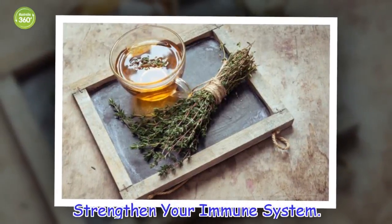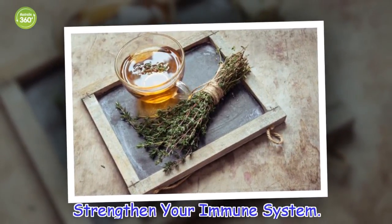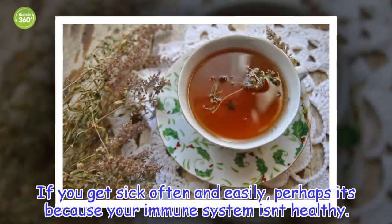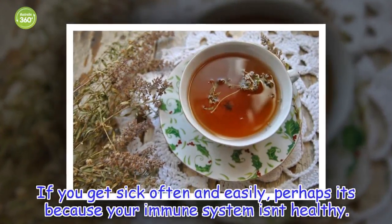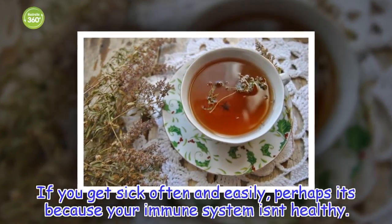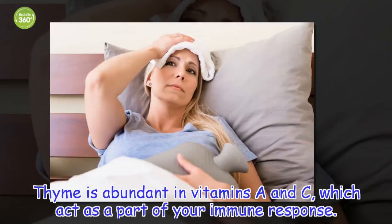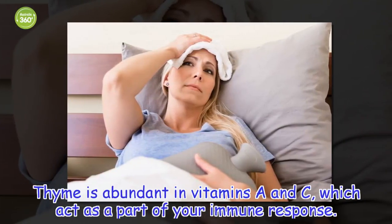Strengthen your immune system. If you get sick often and easily, perhaps it's because your immune system isn't healthy. Thyme is abundant in vitamins A and C, which act as a part of your immune response.